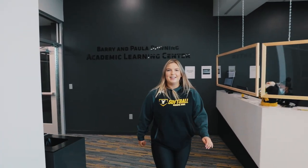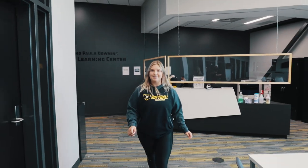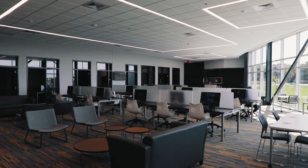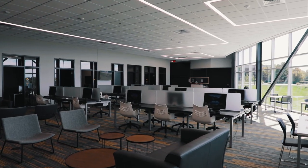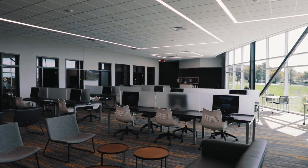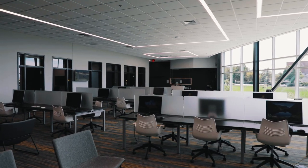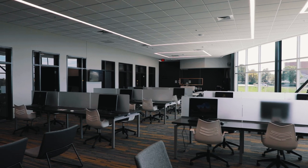My name is Lyle Glover. I'm going to show you the new Academic Learning Center. Here the student athletes can get tutoring, use the study rooms, utilize the computers, and just get your study hall hours in. This just got built in 2020, so it's new to all of us — just about a month in.